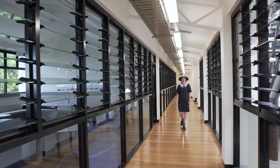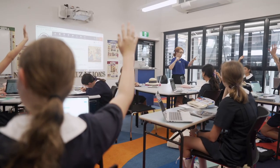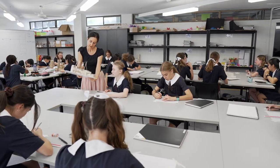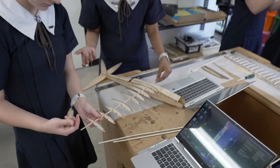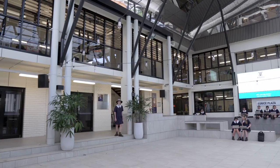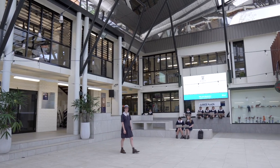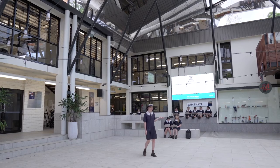This is the Link, where we learn business, art, design and innovation studies and languages. We also have a dedicated year 12 study room. This is Eunice Plaza. We use it for tech mates, old girls reunions, and behind me is one of our fantastic art rooms.